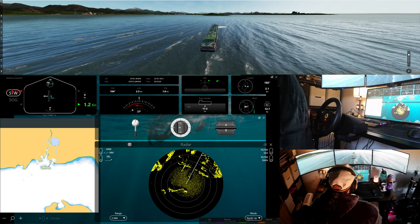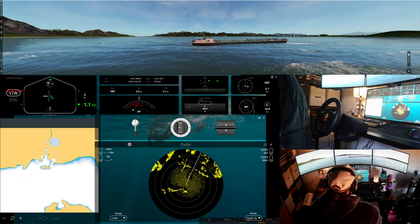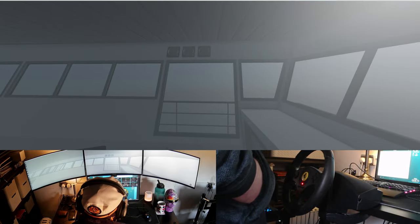Nautis Home offers a wide selection of discovery scenarios for you to enjoy, and as the game evolves, more and more locations, ships, tutorials and scenarios will be made available — and often these emanate from suggestions or requests that come directly from the community.